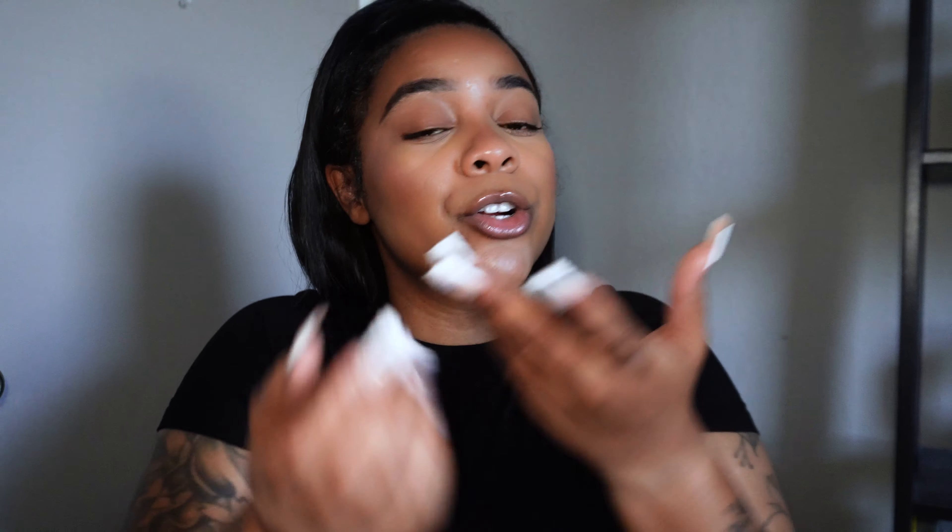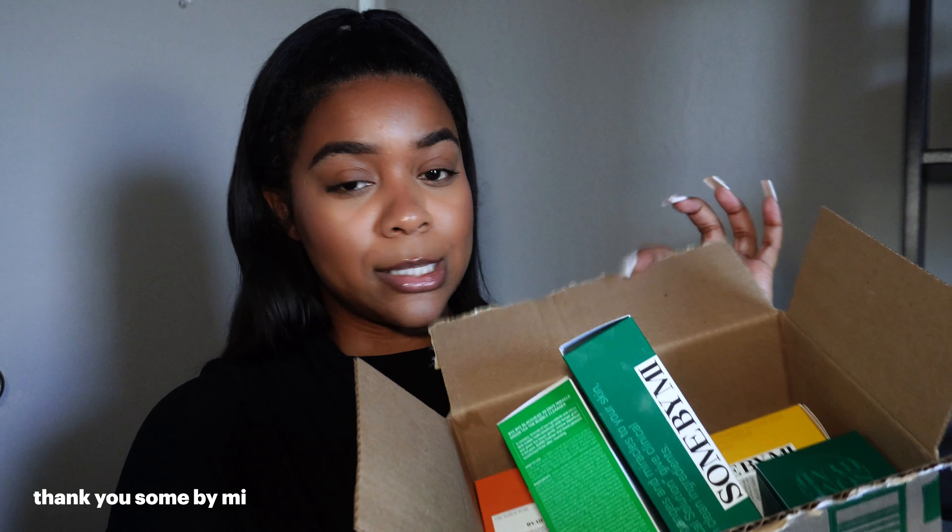I have got my hands on some Some By Me skincare products. They were nice enough to send them to me and it shocked me — I didn't really know what to expect, but I should have known with it being a Korean skincare brand. Korean skincare, if y'all don't know, is the wave, and it's been the wave for a while. I'm glad it's getting its shine.